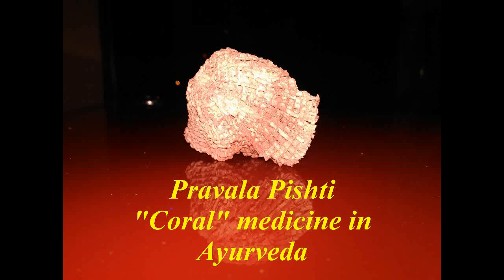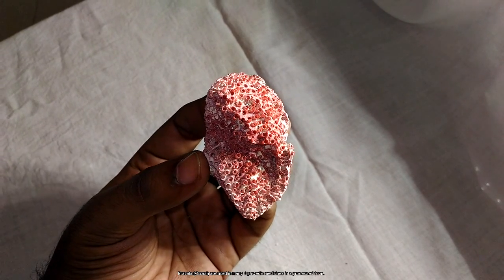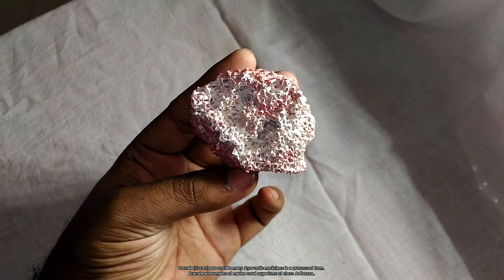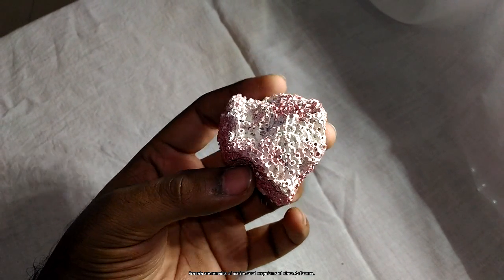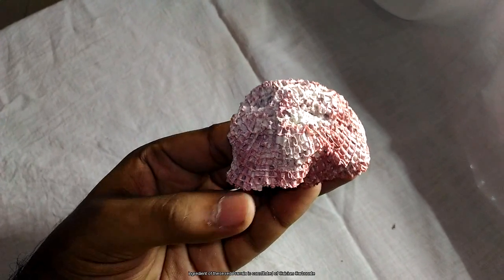Prawal is used in many Ayurvedic medicines in a processed form. Prawal are remains of marine coral organisms of class Anthozoa. The main ingredient of this red coral is calcium carbonate.